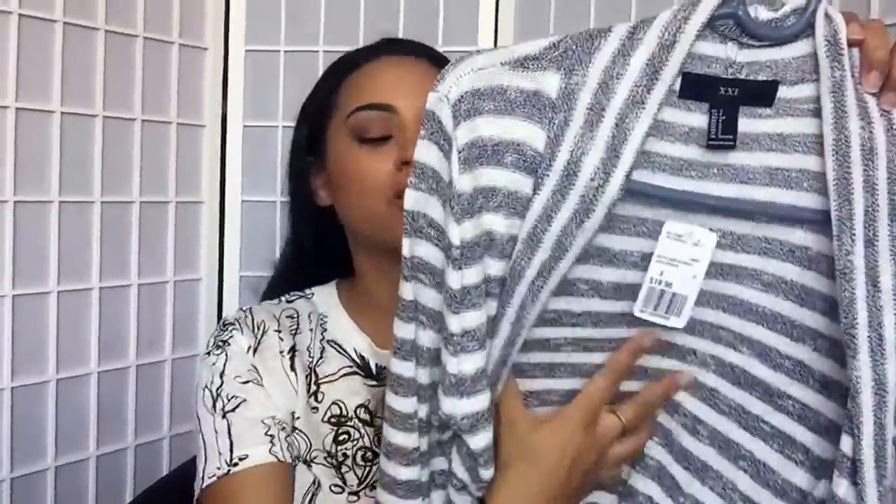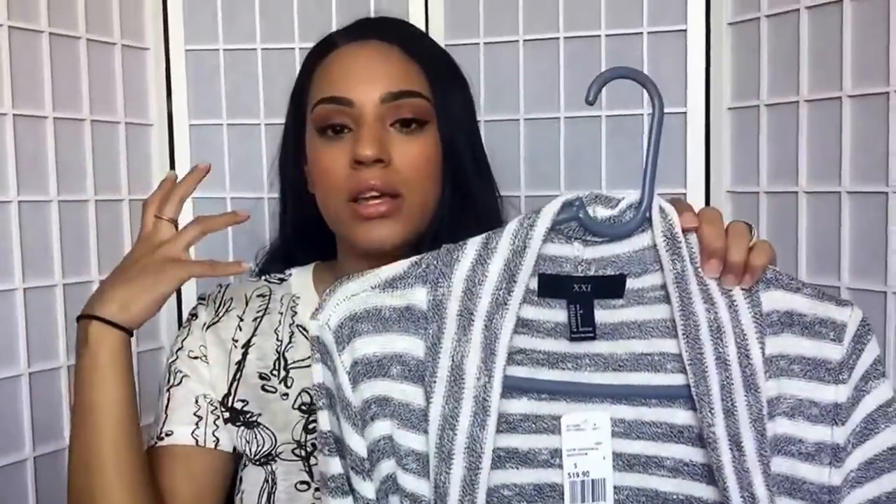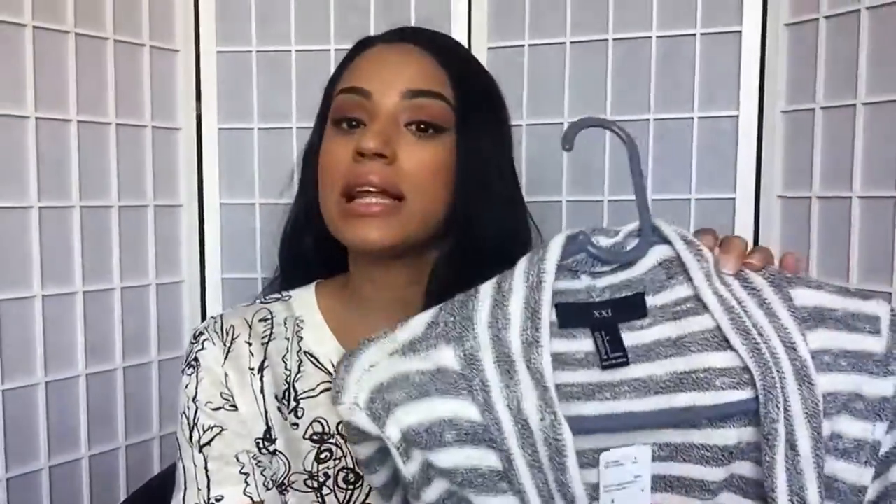I also picked up this long cardigan sweater — it's very thin, actually kind of see-through, and really long. I'm really into long cardigans and blazer-type things. This is perfect for a chilly day — if you're wearing shorts and a tee in the summer and it gets a little cool, this is the perfect thing to throw over your outfit. It cost $19.90, which is great. It's so comfy and I'm all about that comfort life. I love having things to layer up with.